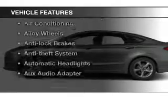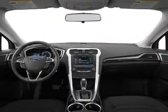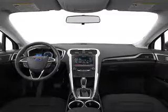Plus, enjoy these notable features that are included in this vehicle: keyless entry, power windows, cruise control, Bluetooth wireless, an AM-FM stereo, a satellite radio, and power mirrors.